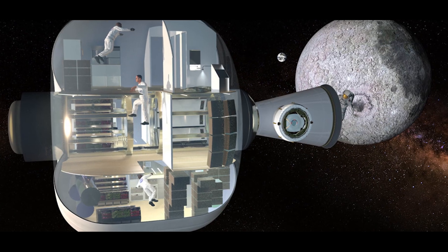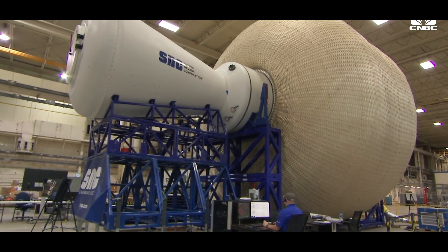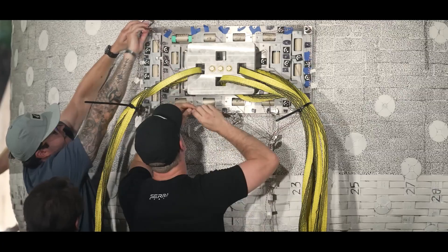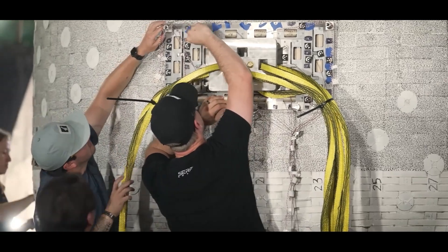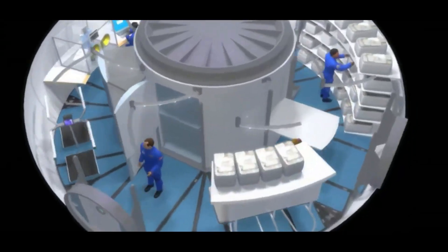It incorporates technology to recycle air and water, making it environmentally friendly for sustained space living. Several companies and organizations, including Lockheed Martin and Bigelow Aerospace, are actively developing inflatable space habitat technologies. Prototypes have been tested in Earth orbit and on the ground, demonstrating their viability.